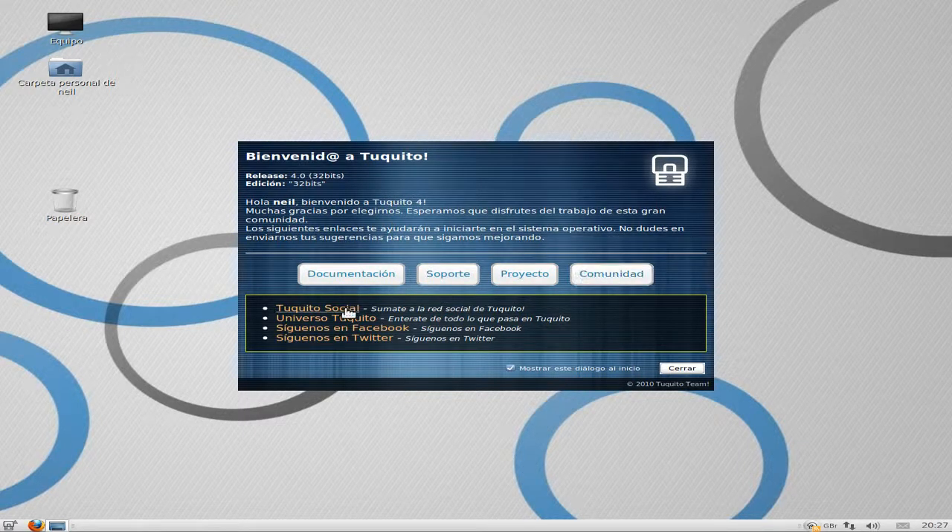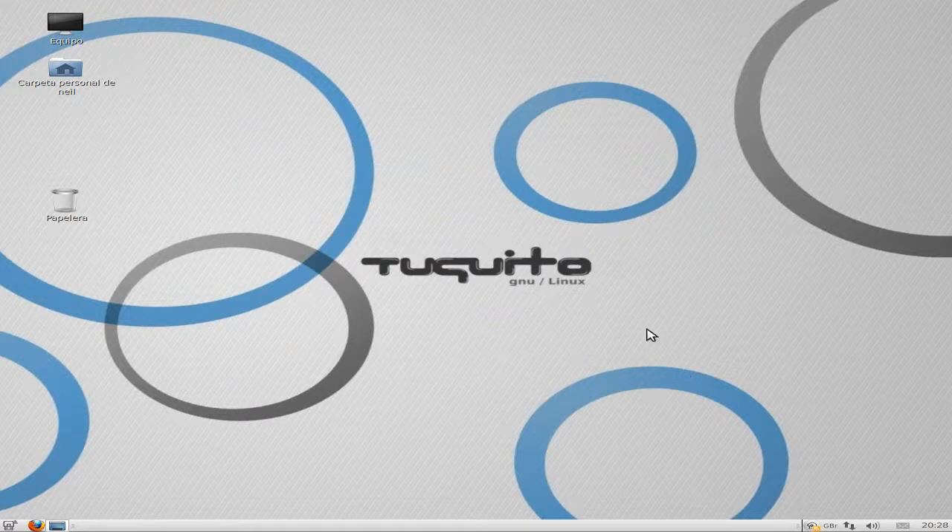This is the screen you get when you log in. It's nice. It's based on Ubuntu 10.04, but with lots of tweaks and bits and bobs to make it their own — more than anything else. It's one of the ones I've found that actually made it their own and not just a total copy.